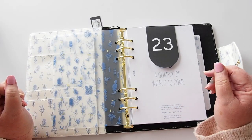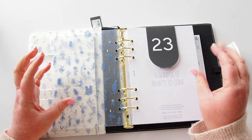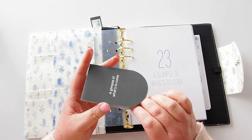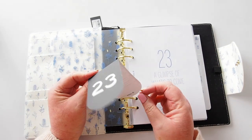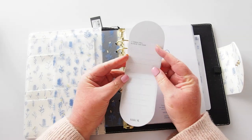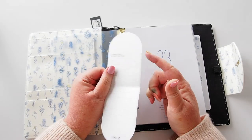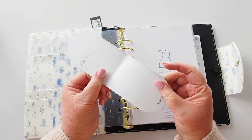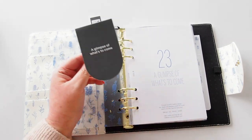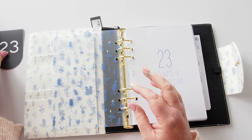It is a 2023 time planner, so it will be dated. Inside the little bookmark we have 'Three things I will achieve this year,' a ruler on the side, and on the back it says 'A glimpse of what's to come,' which seems to be the theme.